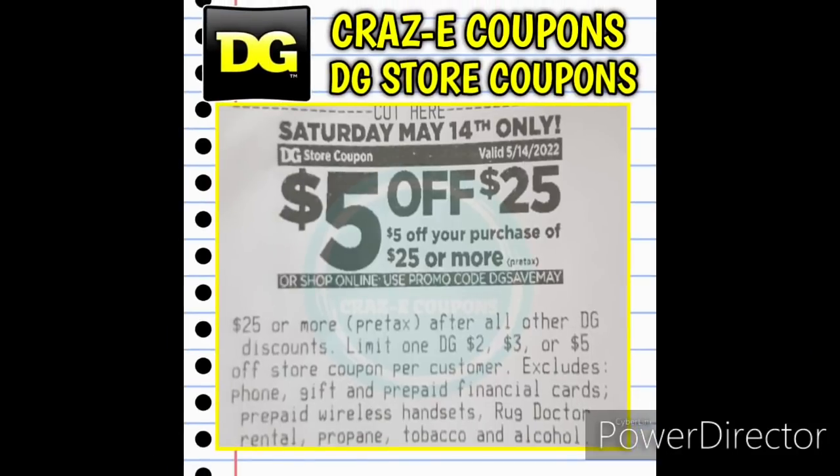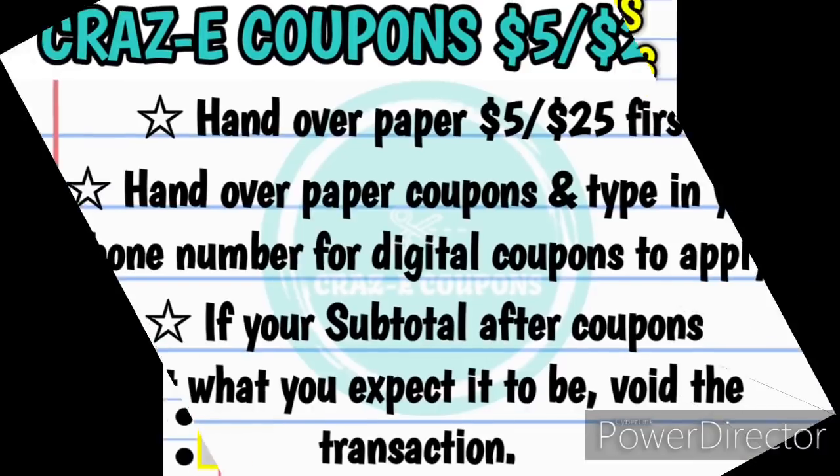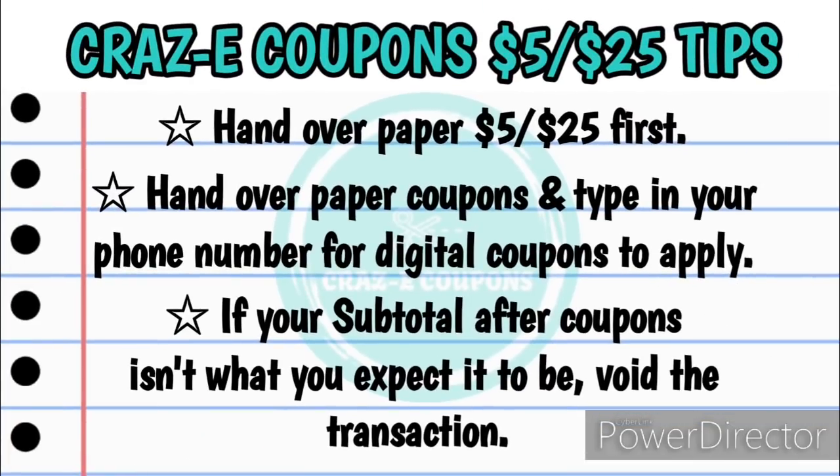Now, if you plan on using a paper — aka receipt — $5 off $25 coupon this Saturday, here's how I go about checking out. I will hand over the paper $5 off $25 coupon first. Then it really doesn't matter from there — you can hand over your paper coupons or type in your phone number for your digital coupons to apply in whichever order you'd like. And again, if your subtotal isn't what you expect after coupons have been applied, always void the transaction. Your digital coupons will go directly back onto your account and all of those paper coupons will still work because the transaction was never completed.